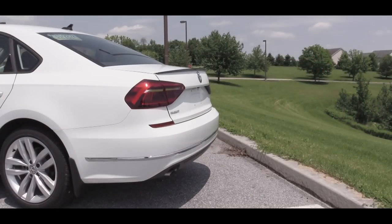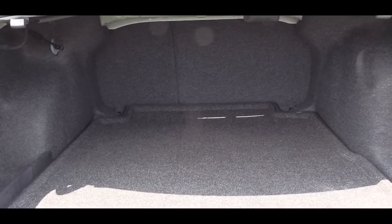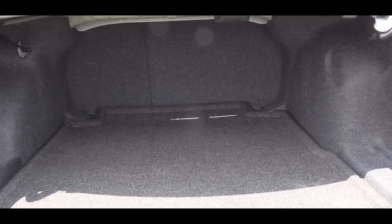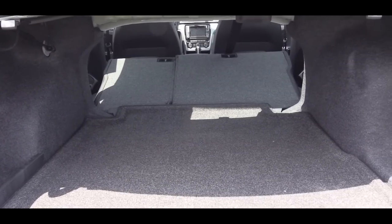Now that we're around back, there is a button on the key fob to open the rear trunk. Cargo capacity comes in at 15.9 cubic feet — for comparison, the Camry comes in at 15.1 and the Accord at 16.7, so kind of in the middle of the pack. If you need additional space, those rear seats do fold down as well.